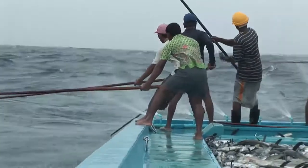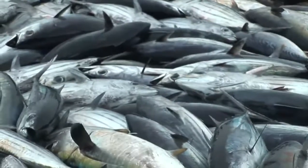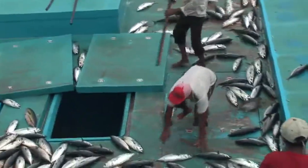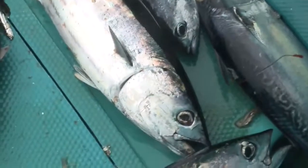Pole and line fishing is a selective and therefore more sustainable way to catch tuna. Only fish of a certain size are caught, leaving juveniles to grow to spawning age and replenish the stock in the future.